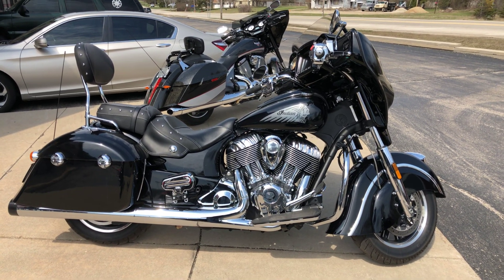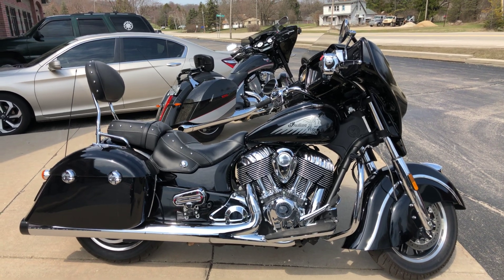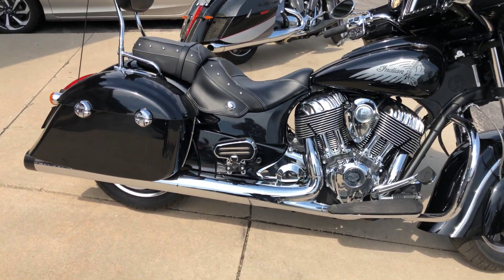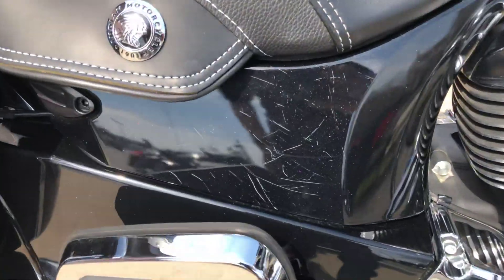Hey, Trevor here with Indian Motorcycle Metro Milwaukee. I have a pre-owned 2017 Chieftain — this thing is super clean, super low miles. It has a little bit of wear and tear on it, kind of see there in the sun.